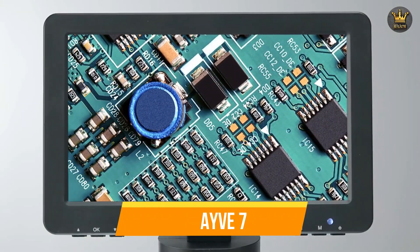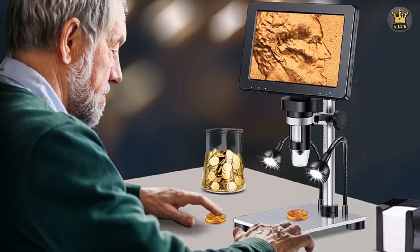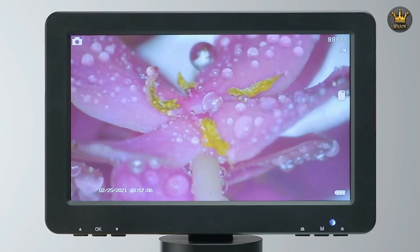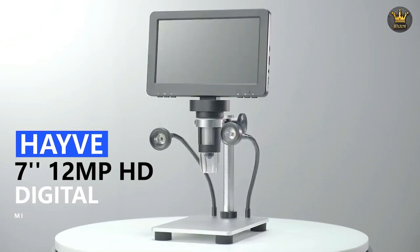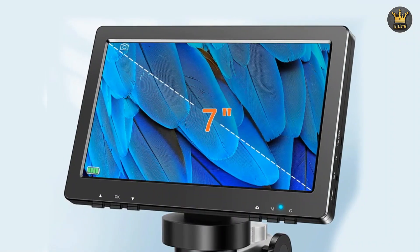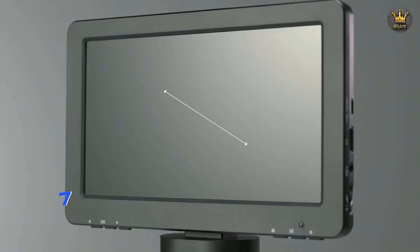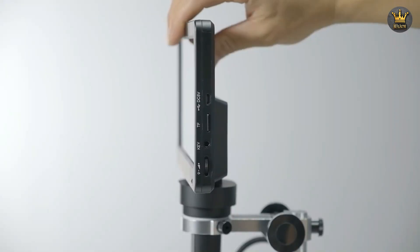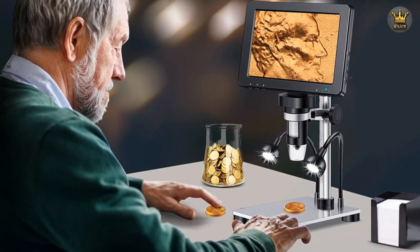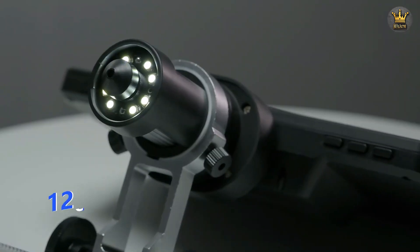Number two: HAVE 7. The HAVE 7-inch digital microscope is an impressive piece of technology that combines high magnification and clarity, making it an essential tool for anyone engaged in detailed inspection work, particularly in fields like soldering and phone repair. With a 1200x zoom capability, this microscope allows users to delve deep into the intricate world of electronics, revealing the tiniest components with stunning detail. Whether you're working on circuit boards, inspecting micro-solder joints, or analyzing delicate electronic components, the HAVE 7-inch digital microscope offers a level of precision that ensures nothing is overlooked.